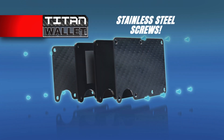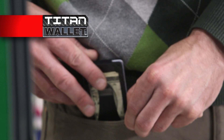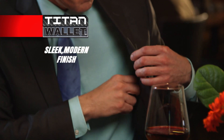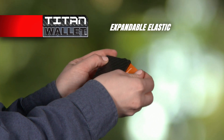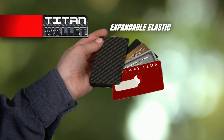And the third: corrosion-proof stainless steel screws. These three combine to create a uniquely designed wallet with a sleek, modern finish that works for any occasion. Plus, the expandable elastic lets you see all your cards at a glance for fast and easy access.